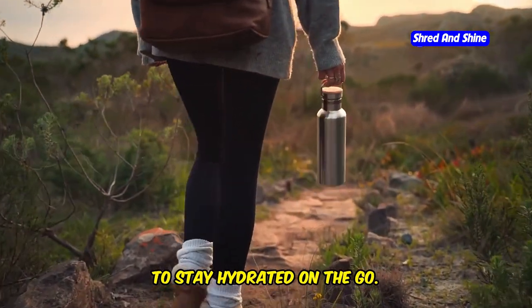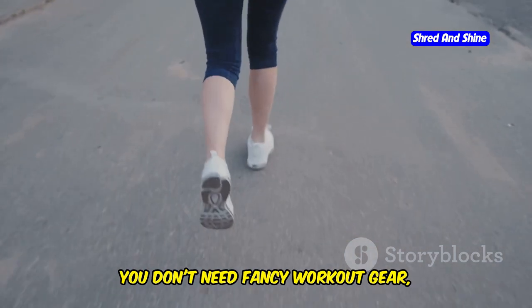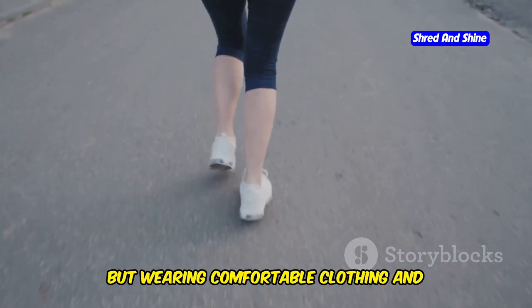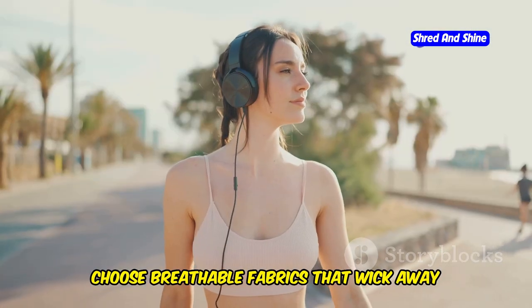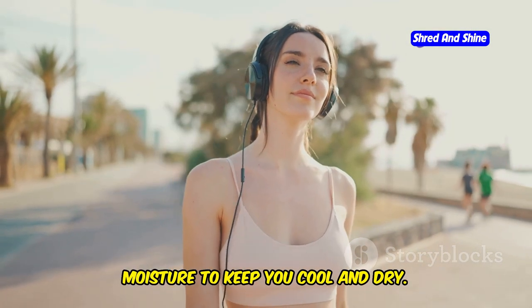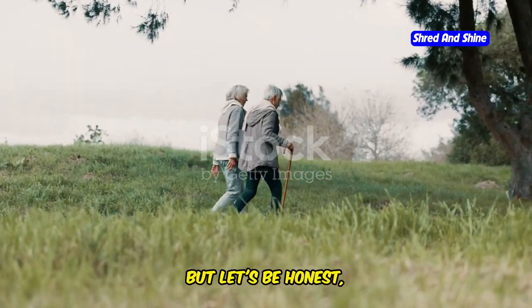If you're going for a longer walk, consider carrying a water bottle with you to stay hydrated on the go. Next, let's talk about what to wear. You don't need fancy workout gear, but wearing comfortable clothing and supportive shoes can make a world of difference. Choose breathable fabrics that wick away moisture to keep you cool and dry.